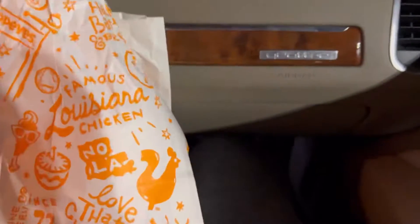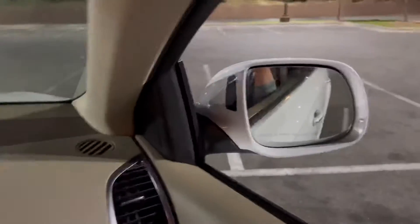So guys, I got a spicy chicken sandwich with fries and mac and cheese. That's it — thanks for watching, subscribe to my channel, see you guys later, bye!